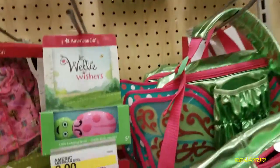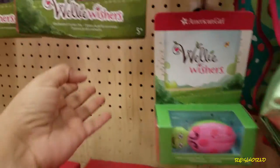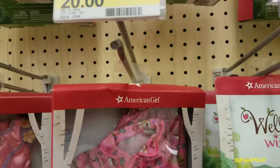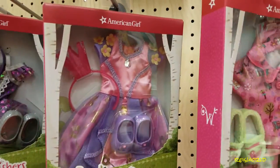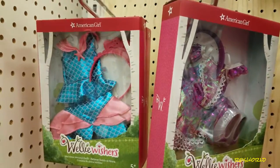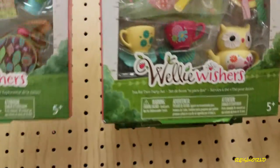I think it's cool that they have Willy Wishers here now. Here's the brush, and a little clothing set. It's the same price — $20. You'd think their brush should work for American Girl since they're made by the same brand. They have hair care too.